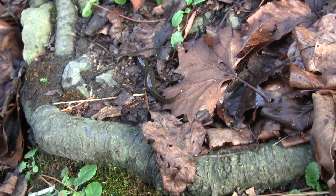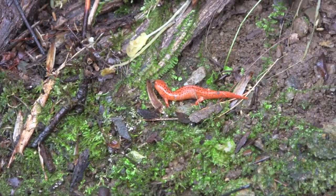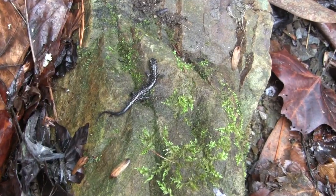We decided to change locations and walked down here to the Teleco River. I looked straight down in the water and found a black-belly salamander, so we're off to a great start at our new location. Right at the start of our journey through the forest, we got a black chin red salamander and this Teleco plain salamander.